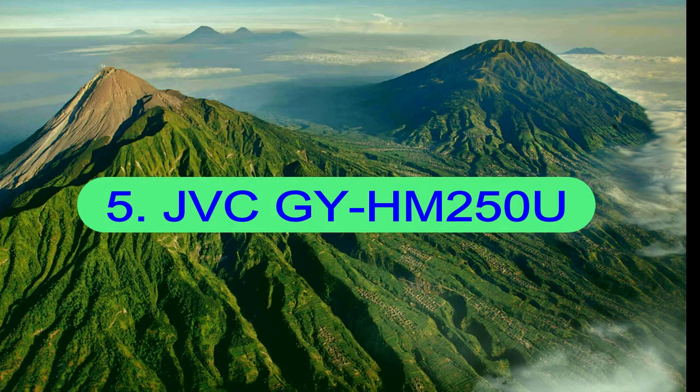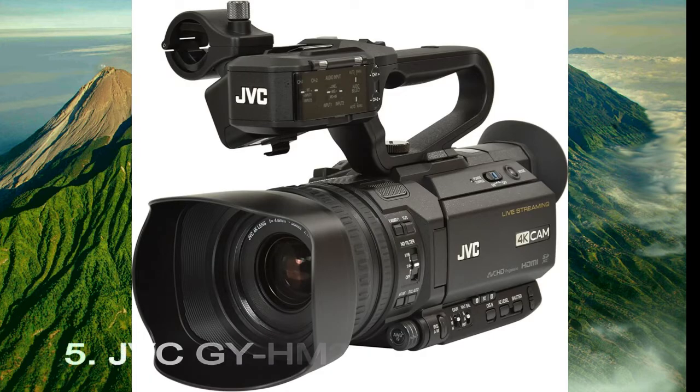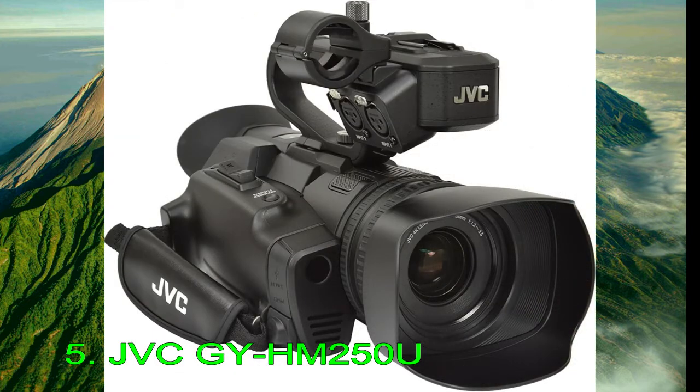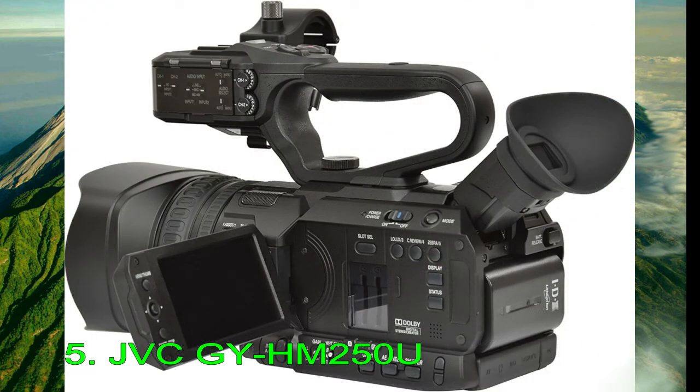Number 5: JVC GY-HM250U. Initially released in the fall of 2018, JVC's GY-HM250U updates the HM180 with built-in streaming and lower-thirds graphics. It features a 1/2.3-inch CMOS sensor, a 29-355mm lens, a 3.5-inch articulating screen, a tilting viewfinder, optical stabilization, a DC input, dual card slots, ND filters, and a microphone and headphone port.